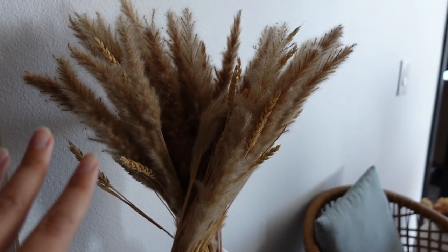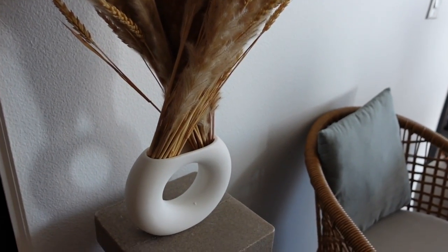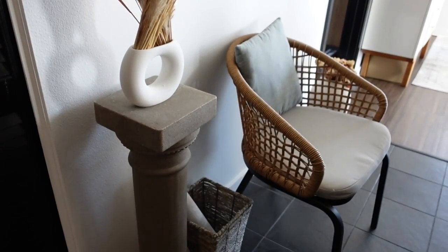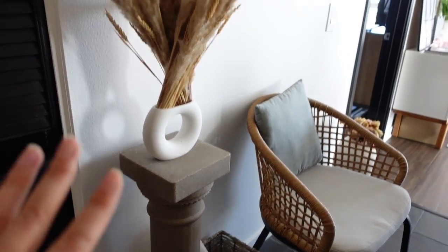This is the pampas grass — I feel like it adds a really nice touch to the apartment, and the vase I bought on Amazon. This peeler I also bought on Amazon, and the chair is from Wayfair. It's supposed to be on the balcony, but somehow it's ended up here.